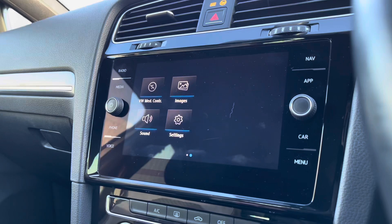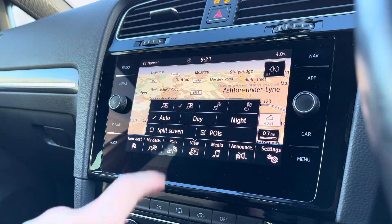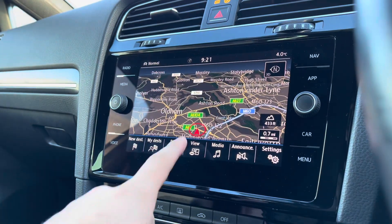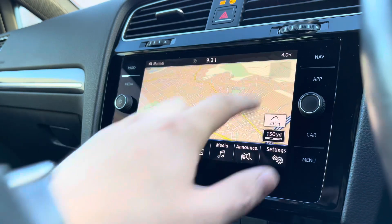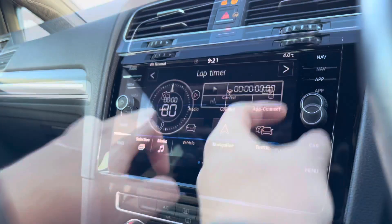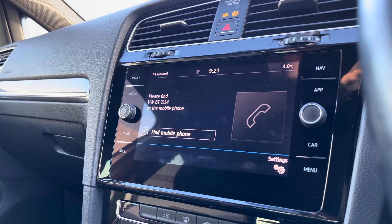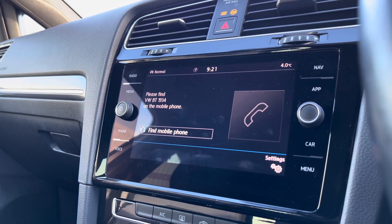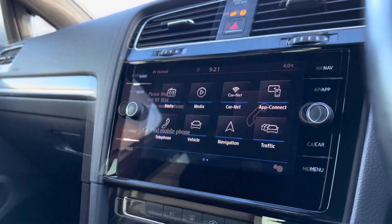On the entertainment screen, we've got a wide range of features and functions to choose from. Not only is it a social hub, but you can access key information like navigation. This incredibly detailed display will keep you on track to your required destination on the best possible route, filling you with confidence and broadening your horizons when it comes to travelling. Moving into the telephone section, we can make calls directly through the car via Bluetooth, and this works in conjunction with that voice command functionality, adding a layer of safety to your driving experience.